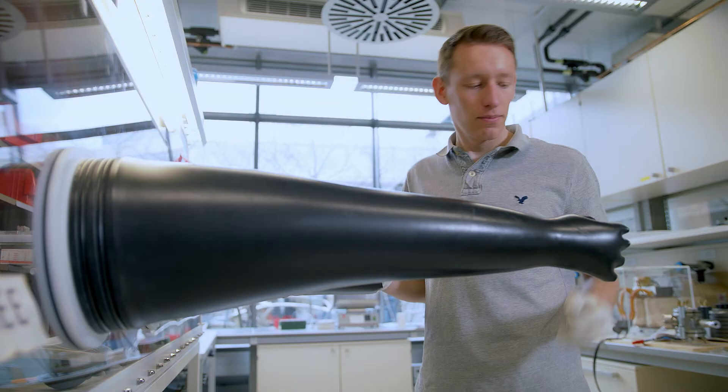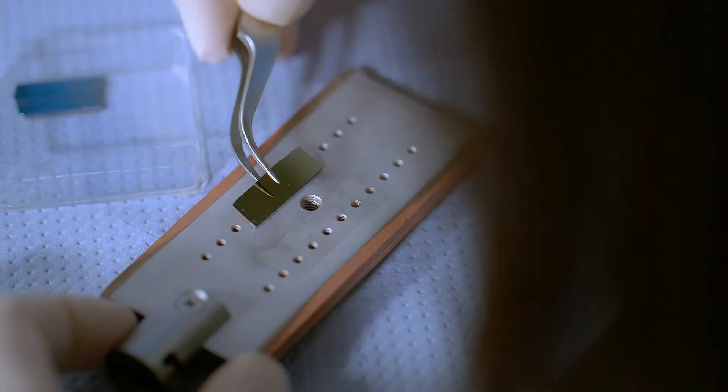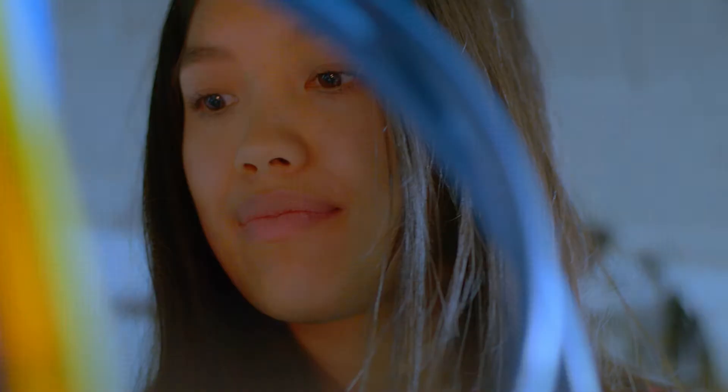I grew up in Stuttgart. Material science involves all kinds of different materials — for instance, metals, ceramics, polymers — and materials are in everything we use every day. It's really important for the environment to get the best we can from the material, and then you need less energy to produce it.